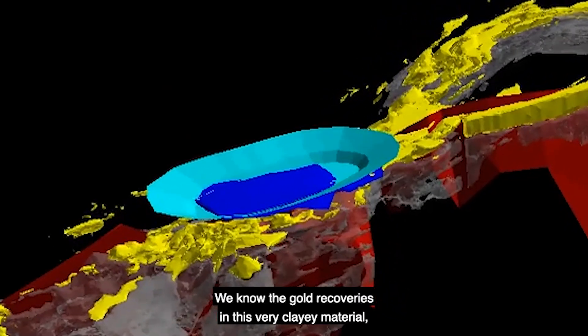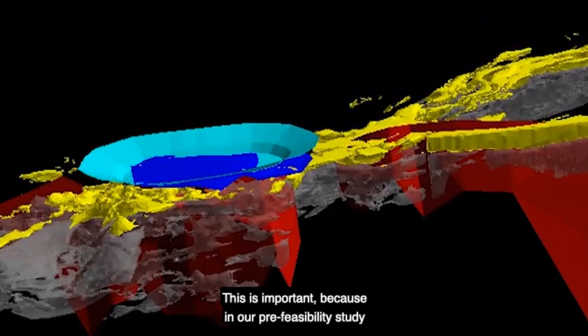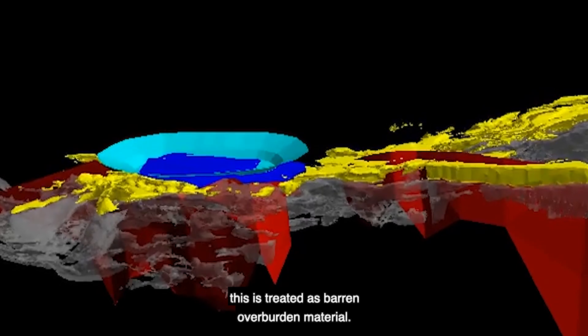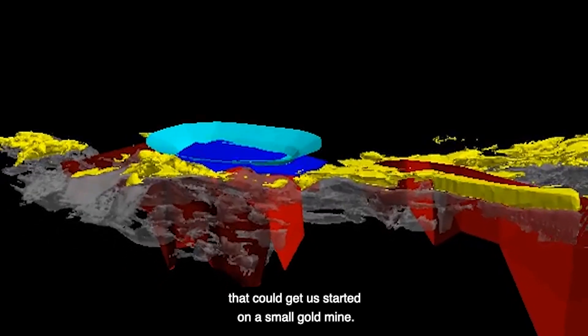We know the gold recoveries in this very clayey material are over 80% by conventional cyanide leaching. This is important because in our pre-feasibility study for the greater Kalkaroo deposit, this is treated as barren overburden material. If we can process it and make money out of it, that could actually get us started on a small gold mine.